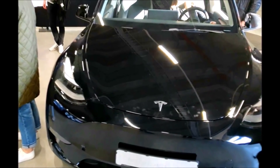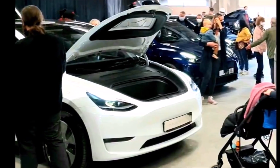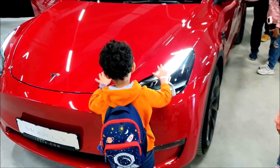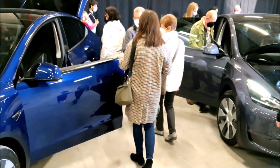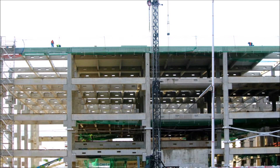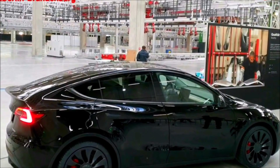Tesla probably will receive its operation license before March 22nd after confirming compliance with the 400 conditions. Does anyone know if there is a VIN tracker for Berlin vehicles, like there was for the initial Model 3 ramp? This would be interesting for both Berlin and Austin. The quality of German-built Model Y will be inspected under a microscope. This is Armen Hareyan from TorqueNews.com — please subscribe for daily Tesla news, ring the bell, share with friends, and have a great day.